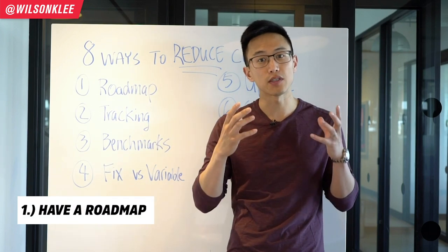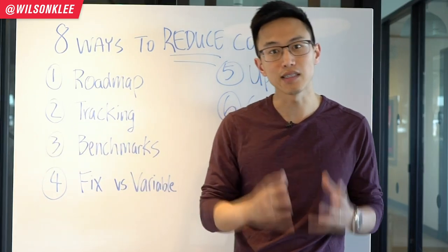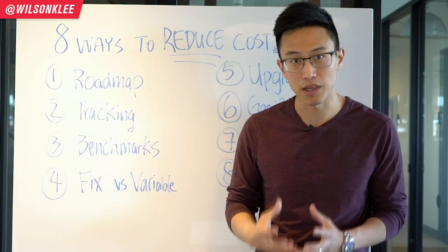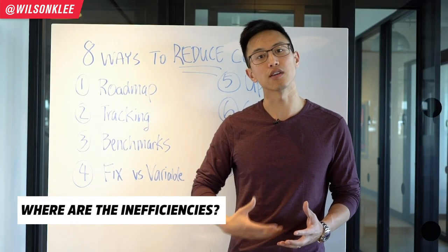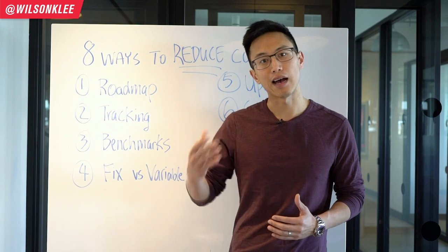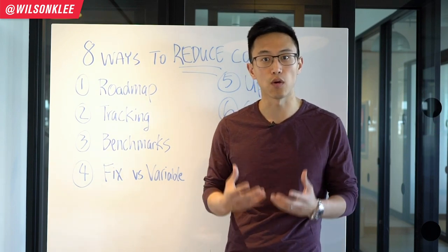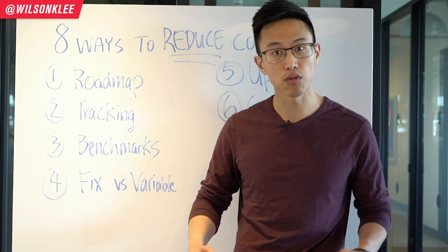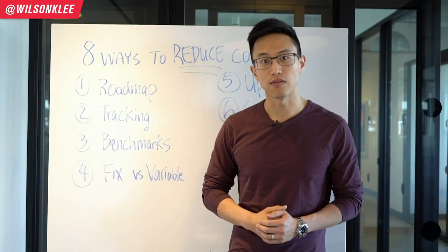Number one is roadmap. Having a roadmap is super essential to cut costs because without knowing where you are currently, how are you going to get to point B? Identifying your point A and point B allows you to develop a plan and strategies. You need to identify where you're spending extra costs and where there's inefficiency in your business. Identifying your business health and having a roadmap allows you to roll through the dark days until you reach your destination.